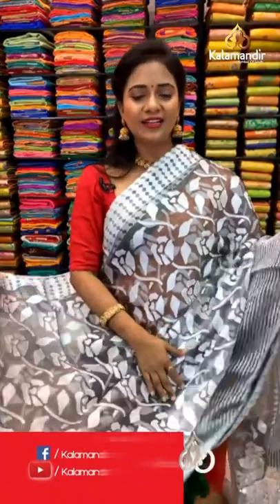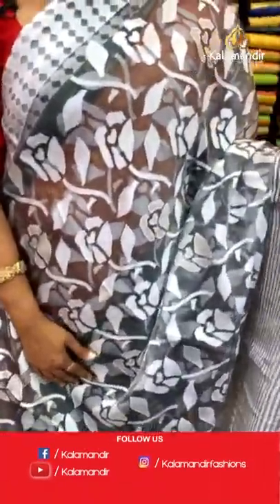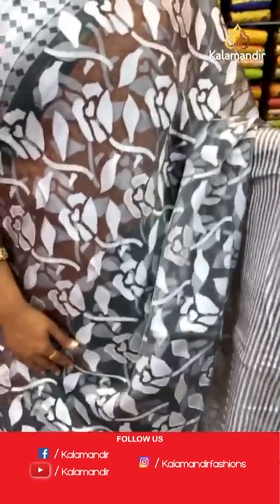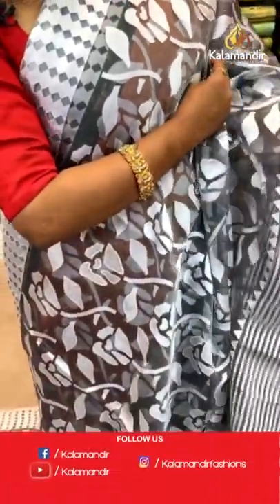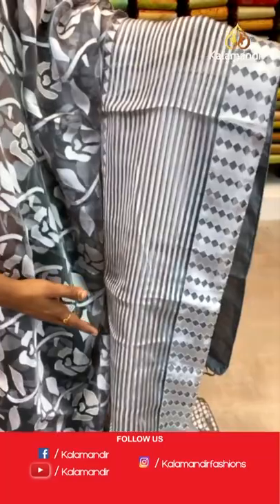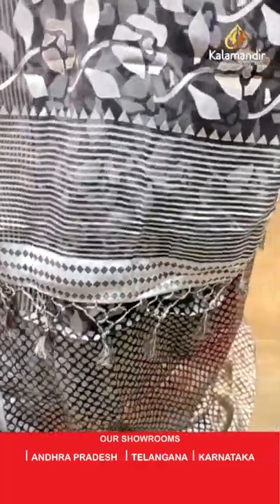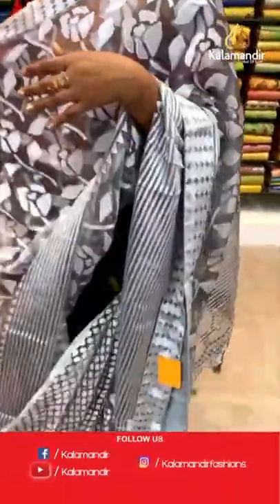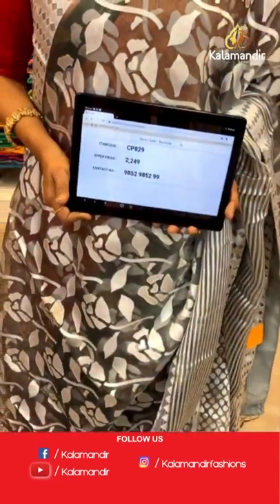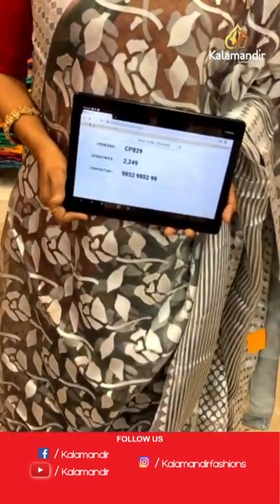See how pretty this saree is — a lovely and trendy design. Grey color saree, it's a brasso design. All over body florals — very pretty brasso design. Self-color border with zari stripes and also diamond brocade. Zari lines on pallu with pretty finishing with tassels. Self-color blouse with drop brocade design. Saree code CP829 and the price 2249.